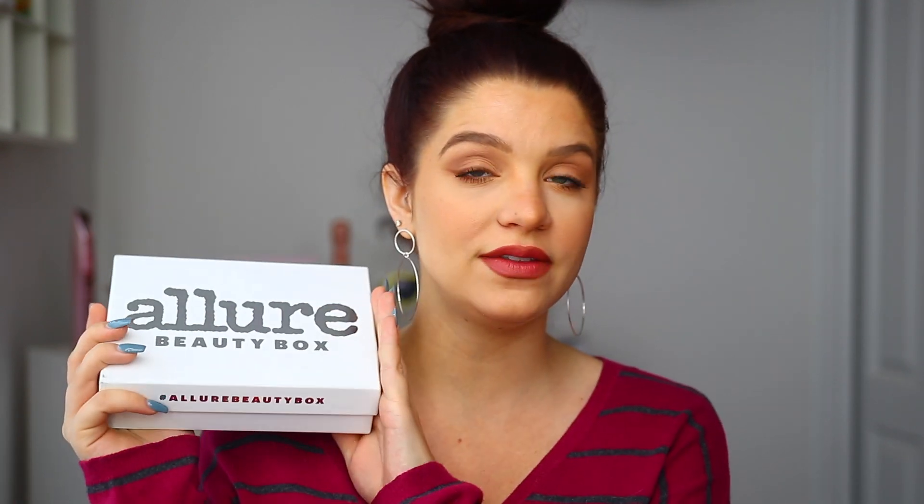If you are new to my Allure Beauty Box unboxings, I do these every single month here on my channel. It is a monthly subscription service — it's $15 a month and you receive about four to five items, sometimes six, normally a mix of full size and sample size products. I believe the code down below will get you guys money off your first box. This one here is our box for the month of September, which I'm excited about.